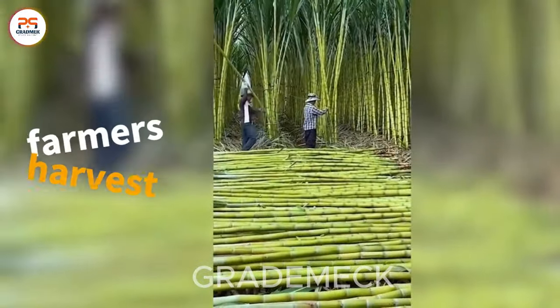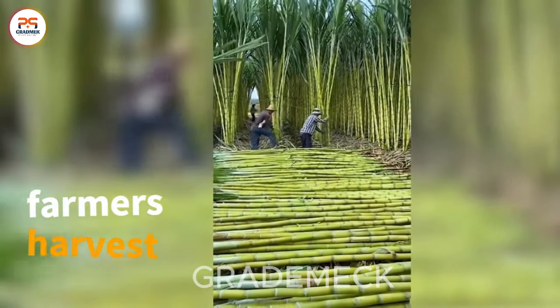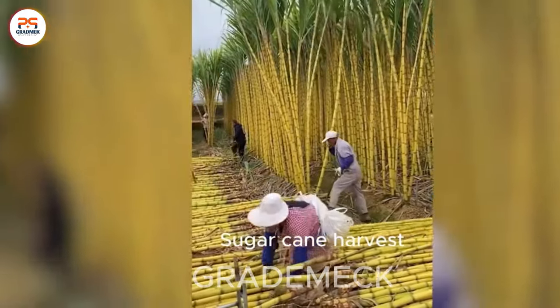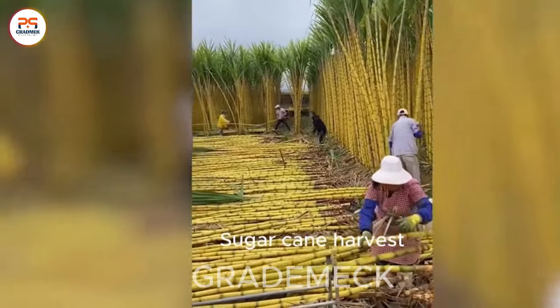Step into the heartwarming rural landscape as farmers harvest sugarcane with genuine smiles that radiate joy and happiness. More than just a job, it's a passion, an experience that unfolds with each harvest season.